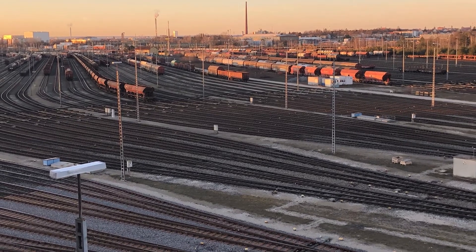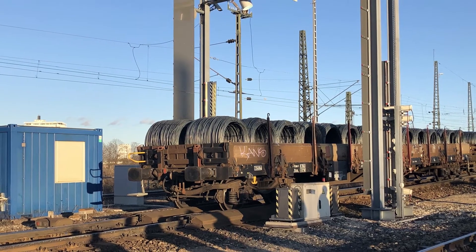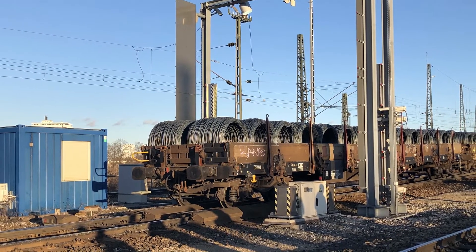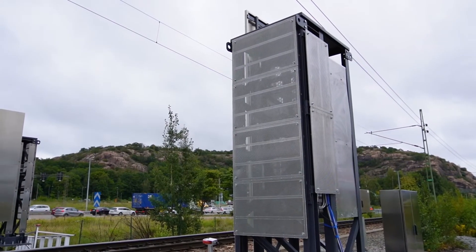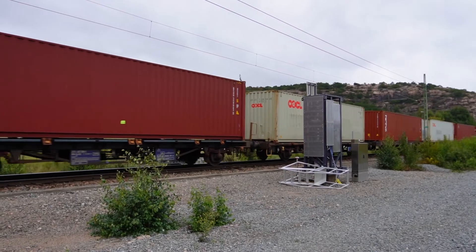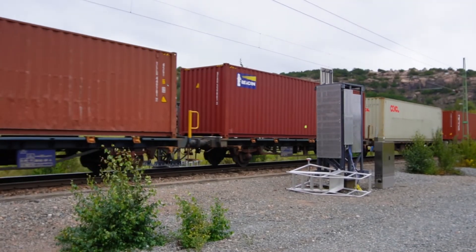The project Freight Rail 3 within Shift2Rail demonstrates and analyzes functionalities for two intelligent video gates — one in Nürnberg, Germany, and one in Gothenburg, Sweden. The one in Germany focuses on identification of damages, and the one in Sweden focuses on data sharing between actors.